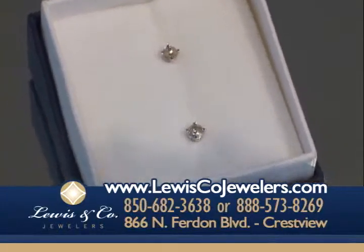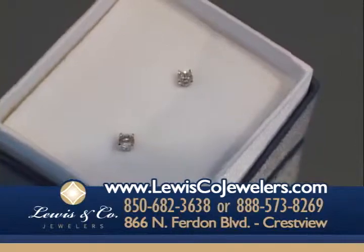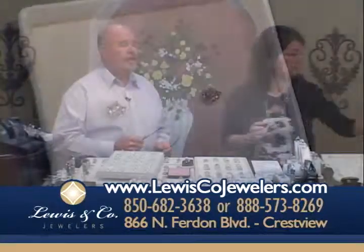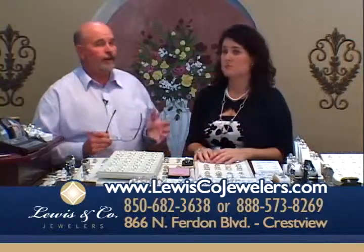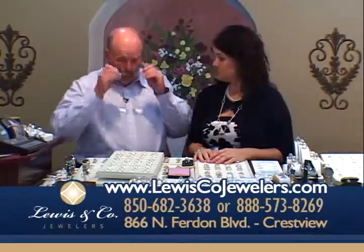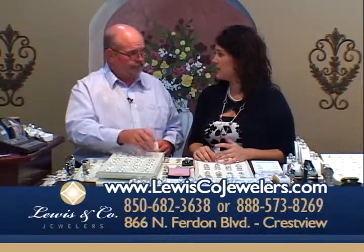We do buy in bulk to get them at this price — we buy many, many pairs. But these are $99. We've got any price range you want, and we have diamond studs up to 2.5 carat total weight. We can have anything for you the next day. We've got one carat starting at $899.